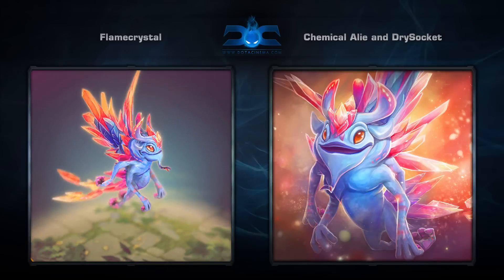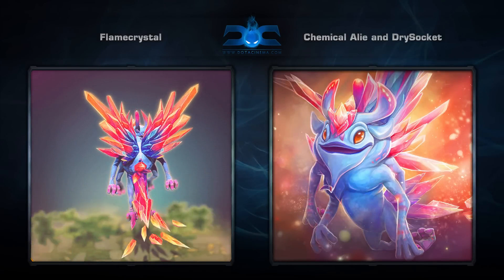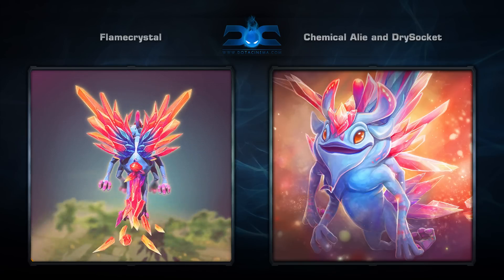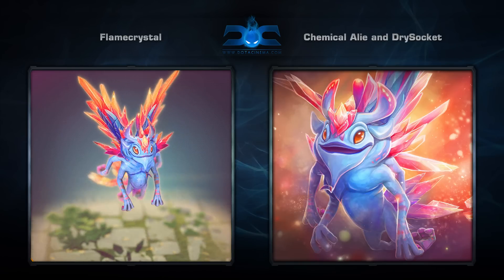Third is the Flamecrystal set for Puck, created by Chemical Alie and Drysocket. It comes with four items for a hero that is especially difficult to make a set for, which is due in part to how small Puck's actual model is.